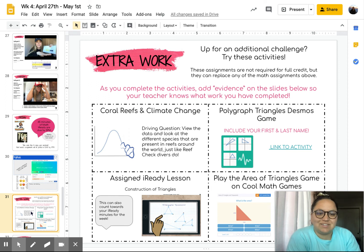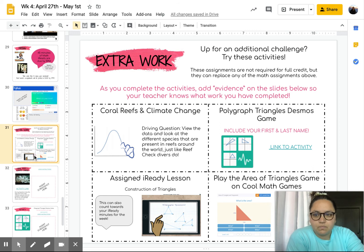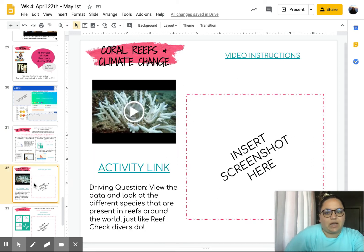Also, if you're looking to possibly go into Integrated One for next year instead of eighth grade math, these activities will help you get there. The first activity is going to be our Coral Reefs and Climate Change.